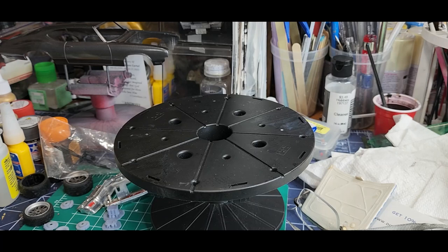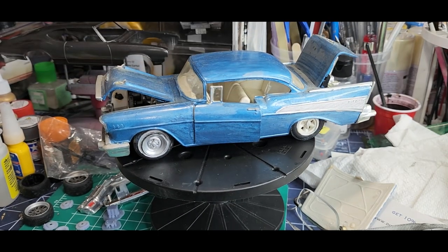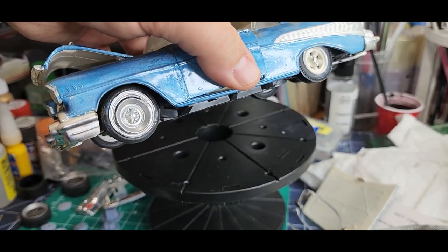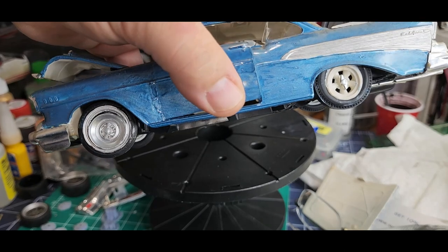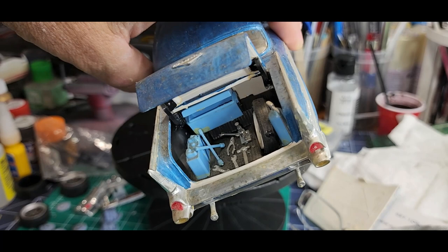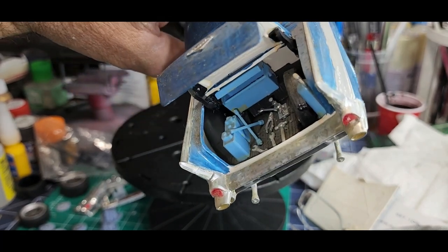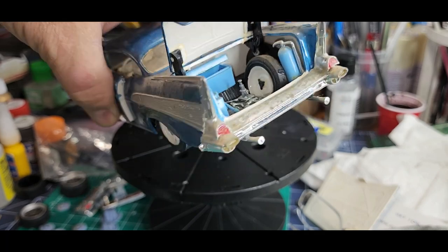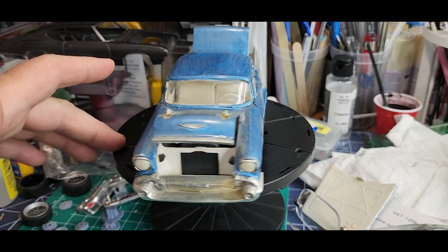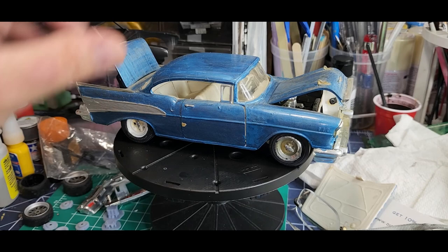Here's another cool one — this will probably be a restore because it's the original Revell kit and the tires are eating into the plastic. Those have got to come off. Check out what he did in here though — toolbox, all the tools, fire extinguisher, gas cans, wrenches, hammers. He did a good job, but that one is in desperate need of a restore and I will restore that one.